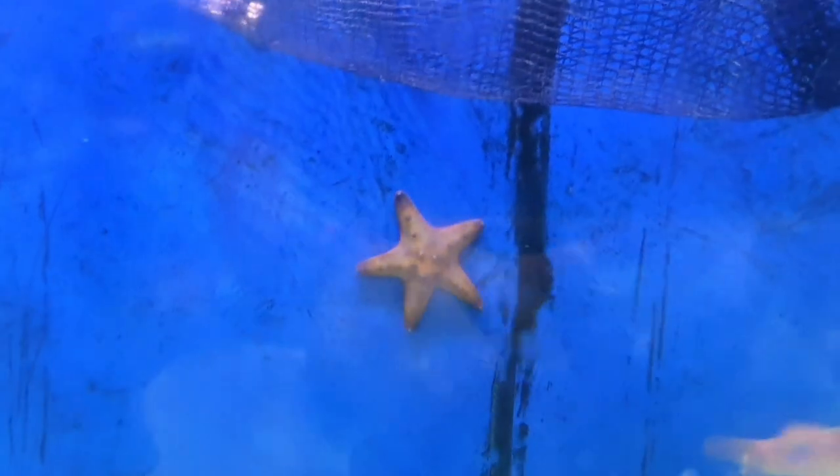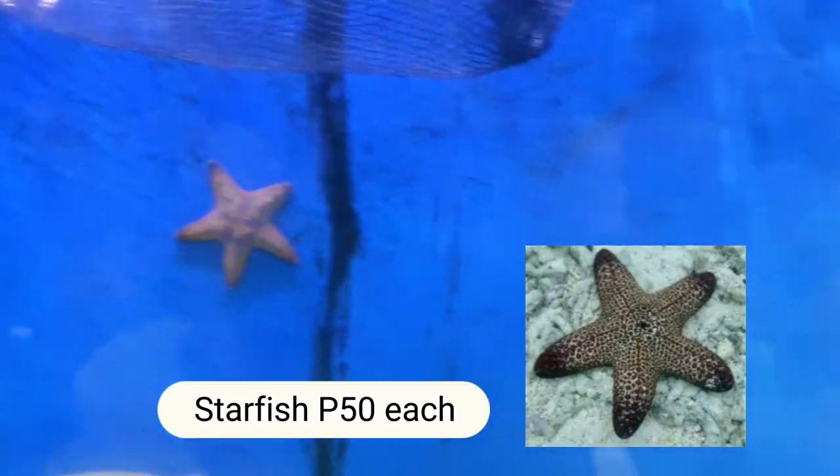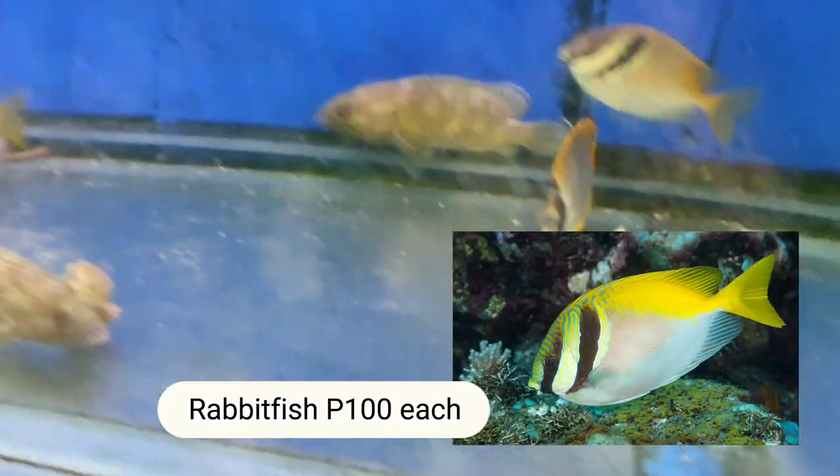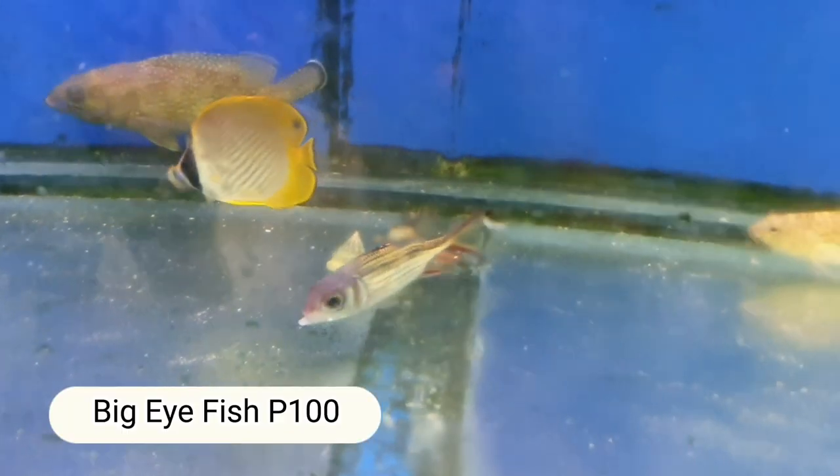And that starfish? 50 pesos. They're actually alive. And this one — what's this called? Rabbit Fish, 100 pesos. And the one at the bottom? Big Eye — 100 pesos too.